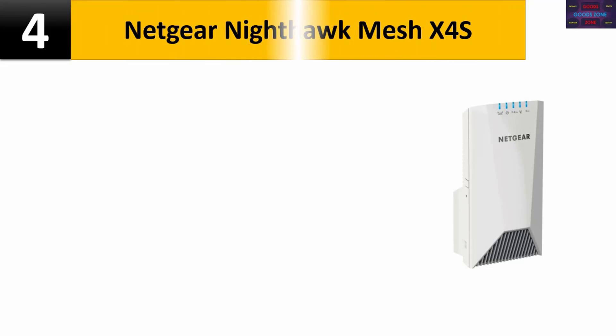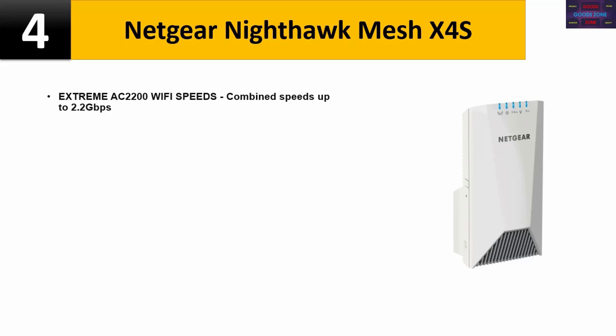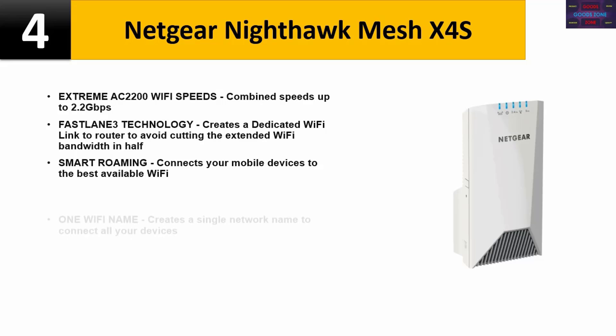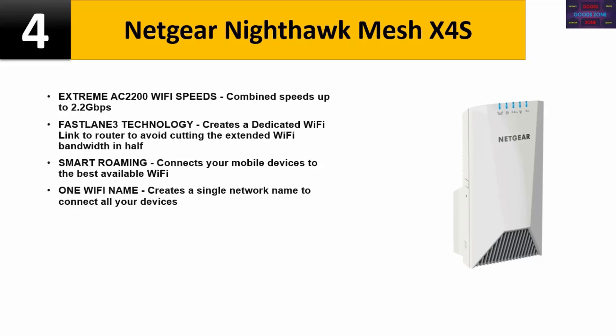Number four: Netgear Nighthawk Mesh X4S. Extreme AC 2200 Wi-Fi speeds with combined speeds up to 2.2 Gbps. Fast Lane 3 technology creates a dedicated Wi-Fi link to the router to avoid cutting the extended Wi-Fi bandwidth in half. Smart roaming connects your mobile devices to the best available Wi-Fi.